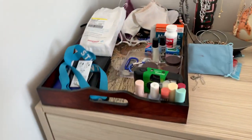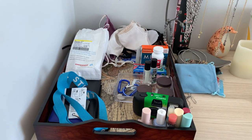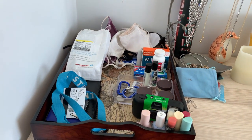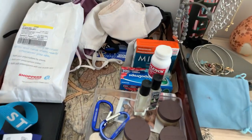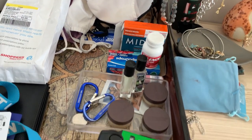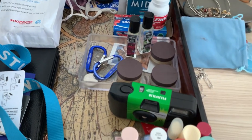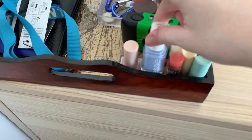This organizer tray was also found at HomeSense and it has all my essential things I can't forget when I go out — masks, student card, keys, and wallet — so they're not scattered around my room. I also have lip balm, birth control and other over-the-counter medicines like Tylenol, Midol, cough drops, and Tums. There are some little perfumes my friend gave me, my disposable camera that I take everywhere, and some nail polishes I never really used.